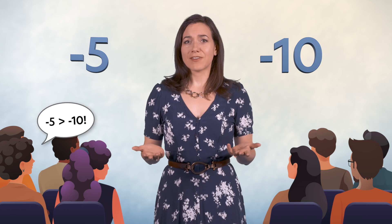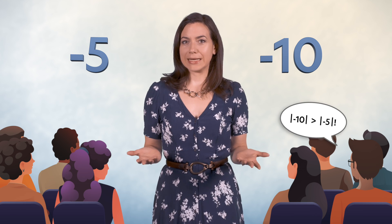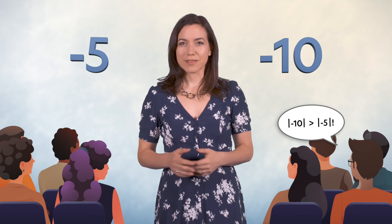One half says minus 5 is obviously bigger than minus 10 — that's what they learned in math class. And of course that's correct, especially with no context. But I usually ask this question after we've finished our units on kinematics and dynamics, so the other half of the class says minus 10 has a bigger magnitude than minus 5. So who's right?